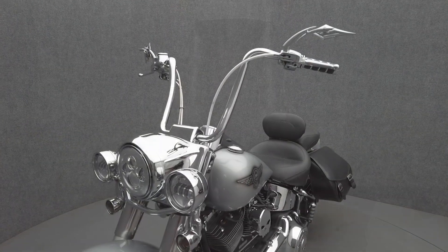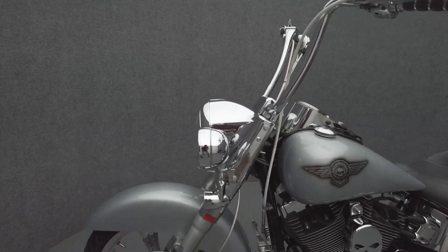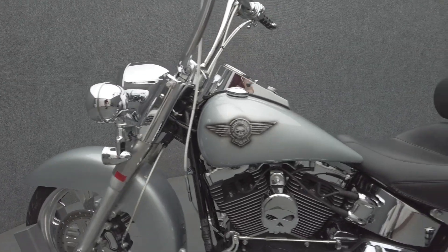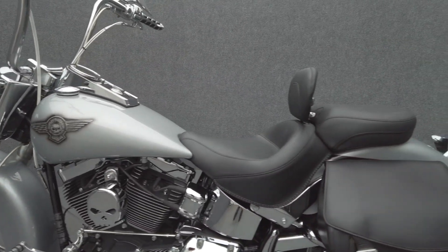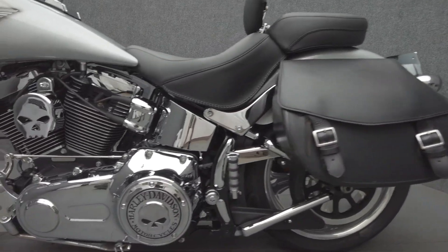The Fat Boy is a compelling modern classic that gives riders the best of all the new and uniquely Harley-Davidson way. Powered by a 96 cubic inch V-twin motor, the Fat Boy puts 92 foot-pounds of low-end torque through a six-speed transmission. It weighs in at 700 pounds and has a 27.2 inch seat height.